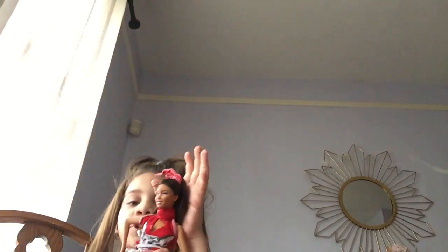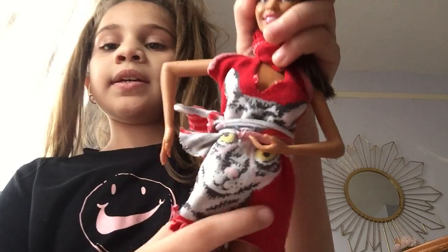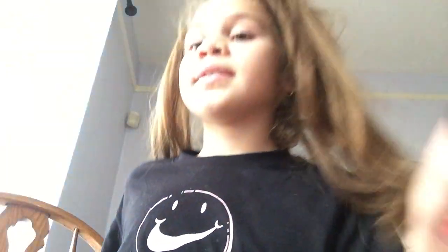This one is Crazy Kitty. It has a little bow here that's holding up her whole ponytail, and it has a cute little kitty design here.